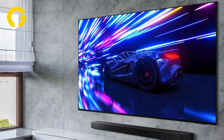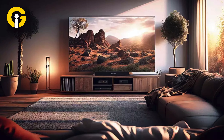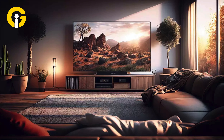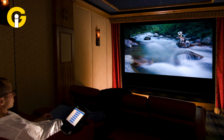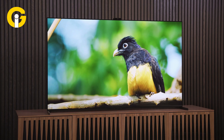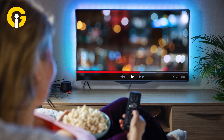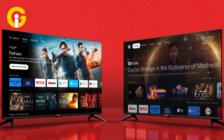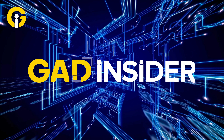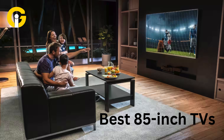Best 85-inch TVs for 2024. When talking about massive-sized screens, an 85-inch TV is something one should consider to amplify their viewing experience that smaller displays could never match. This year's lineup boasts cutting-edge technology, stunning 4K resolution, and innovative features that will revolutionize your viewing habits. To help you find a TV ideal for your needs, Gatinsider has compiled a list of the best 85-inch TVs you can buy for gaming or binge-watching.